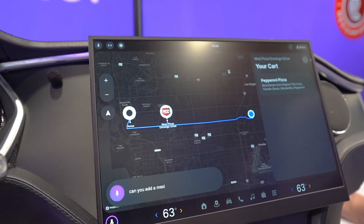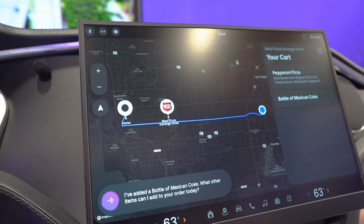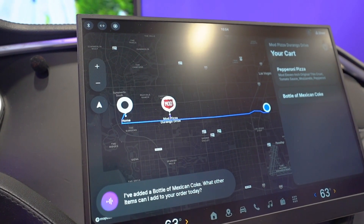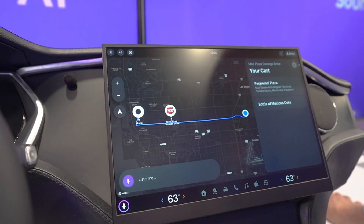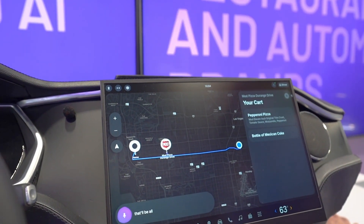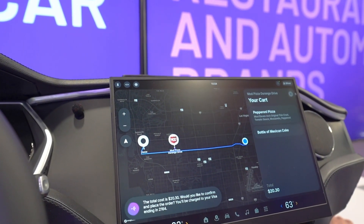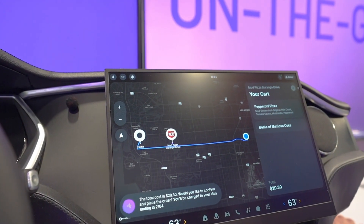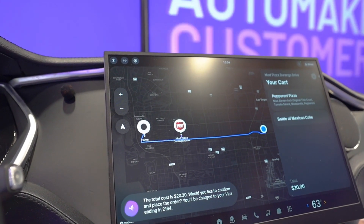Can you add a Mexican Coke? [System]: I've added a bottle of Mexican Coke. What other items can I add to your order today? [User]: That'll be all. [System]: The total cost is $20.30. Would you like to confirm and place the order? You'll be charged to your Visa ending in 2164.